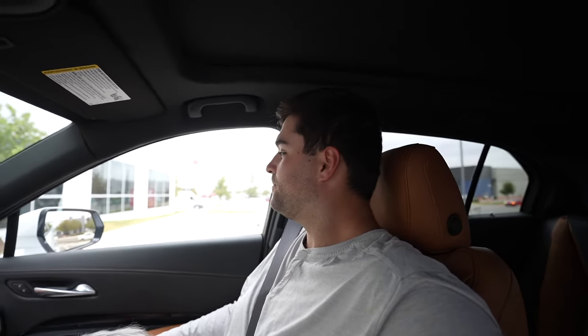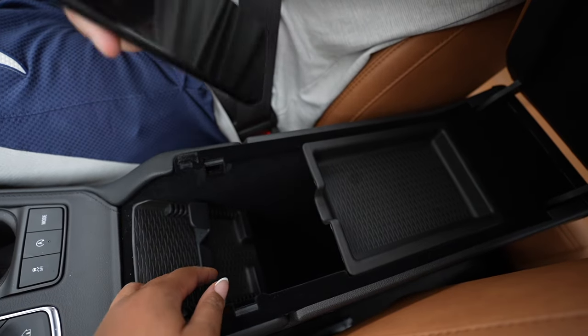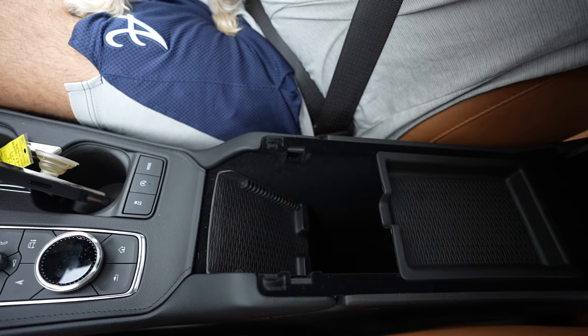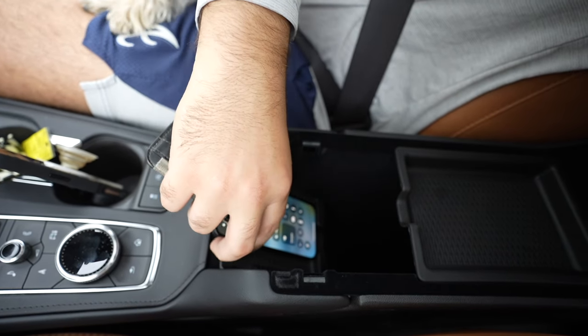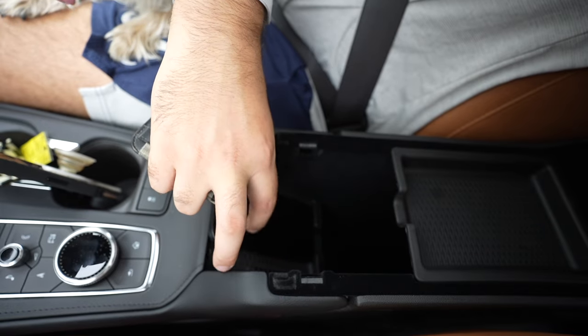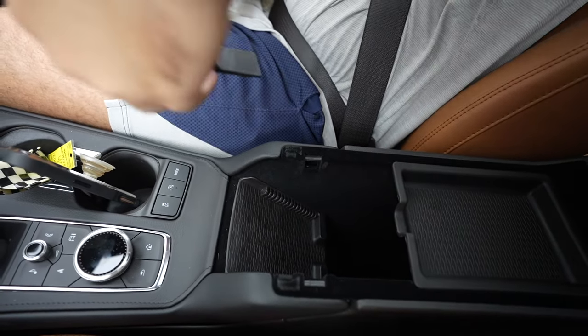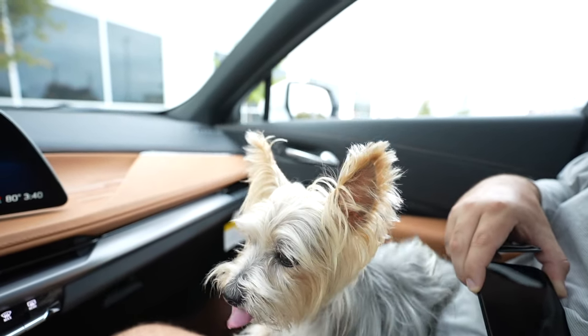Back to the console — nice little tray. There's a phone holder here, and it looks like it might be wireless charging, but it's actually just grippy. So it's not a wireless charger. Sophie's trying to take in all the new car smell, trying to see who's been in this car before. Here's what the back seat looks like.